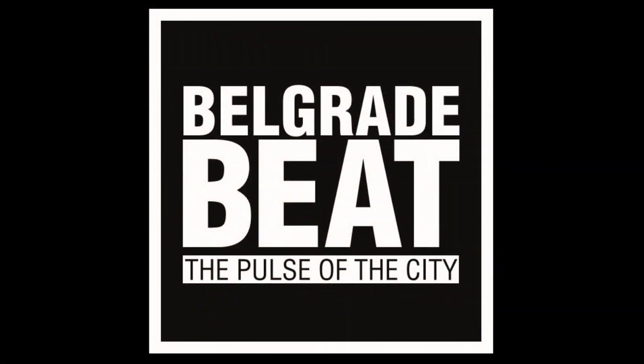Eric here from Belgrade Beat, wanted to tell you about some great pizza I discovered in the center of Belgrade. Belgrade Beat — the pulse of the city. So here we are down the hill from Trg Republike, Dorcol neighborhood, near Skadarlija.